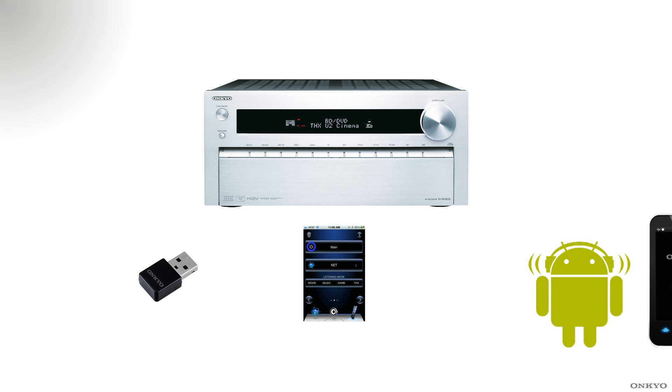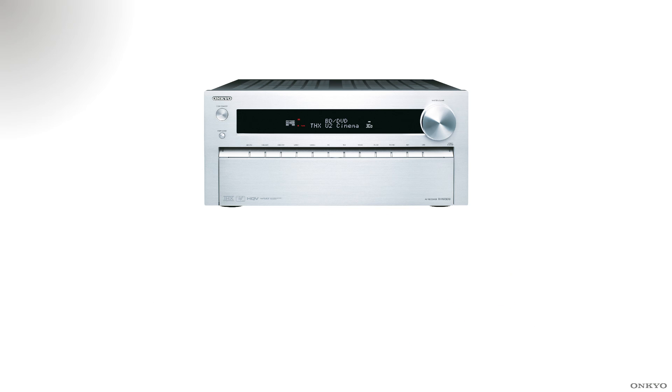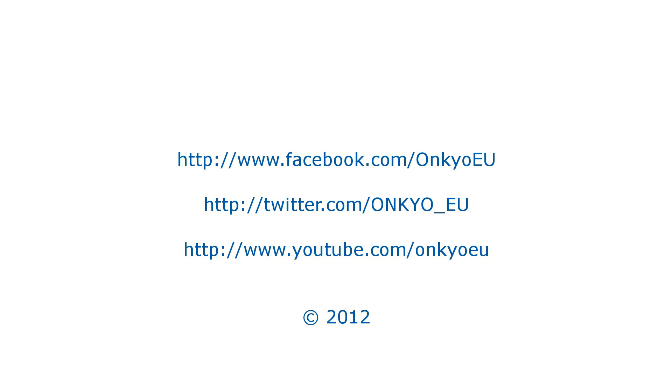We also have two apps from Apple or Android that allow you to control and connect to the TX NR3010.